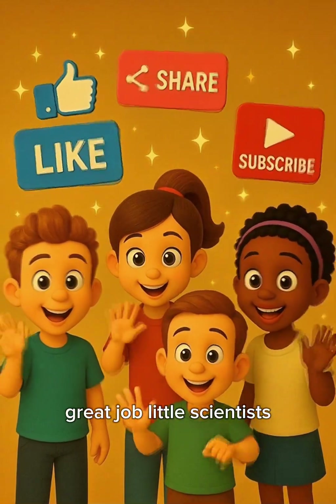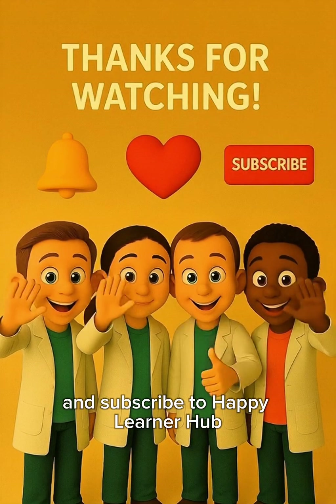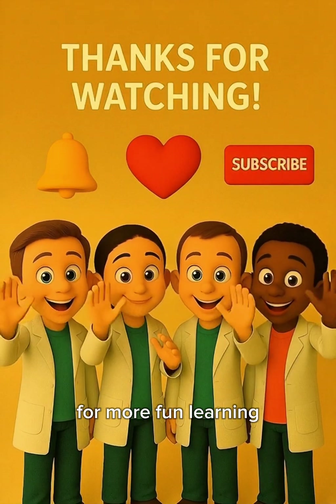Great job, little scientists! If you loved our mini science wow, don't forget to like, share, and subscribe to Happy Learner Hub for more fun learning!